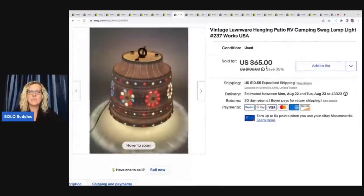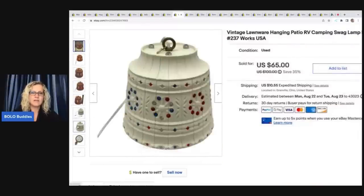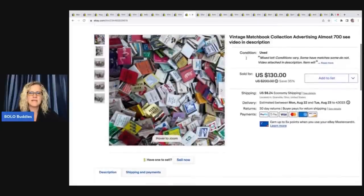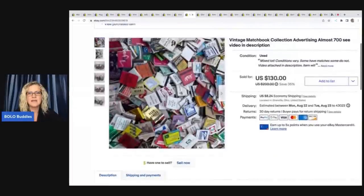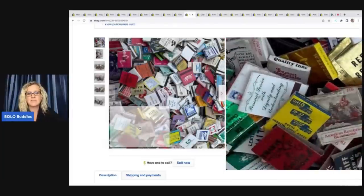The next item is this vintage lawn wear hanging patio RV camping swag lamp. I ended up taking a best offer of $50 on this one, and I do have another one listed. I also have two that are a teal blue — I think they're super cool. I got them for about $5 each at a garage sale, so I have three more available. The next ones are these matchbooks. I paid about $5 for all of these at a garage sale. I did a video showing everything included so the buyer wasn't blindly buying this — I always worry about that with lots. I ended up taking a best offer of $80 on these plus shipping. This is probably for a reseller who wants to part them out individually. It's time consuming and I didn't want to mess with it.